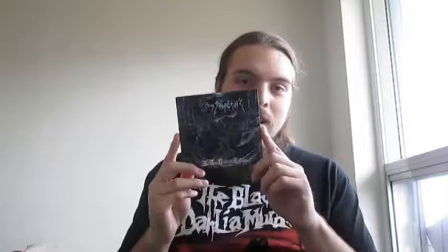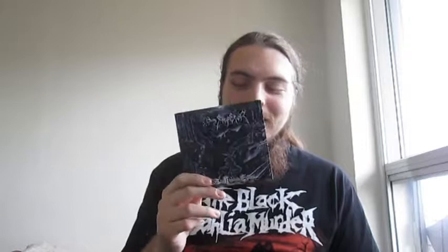Then it's this absolute classic. You haven't heard black metal until you've heard In the Nightside Eclipse, by Emperor. A fantastic album. This really set a lot of changes in the black metal scene, especially introducing symphonic stuff with a lot of keyboards. And the fact that Yison was only 16 or 17 when they recorded this is really, really impressive, honestly. It's a fantastic record.